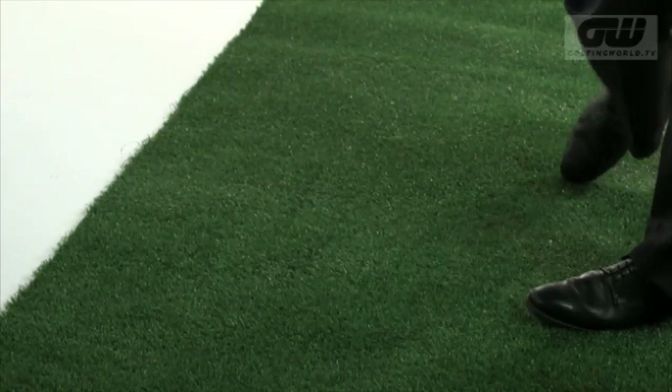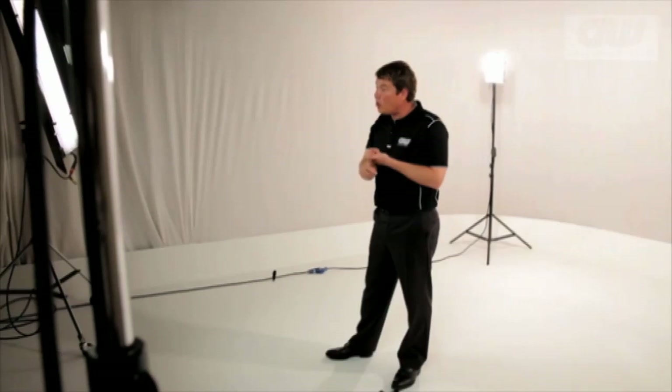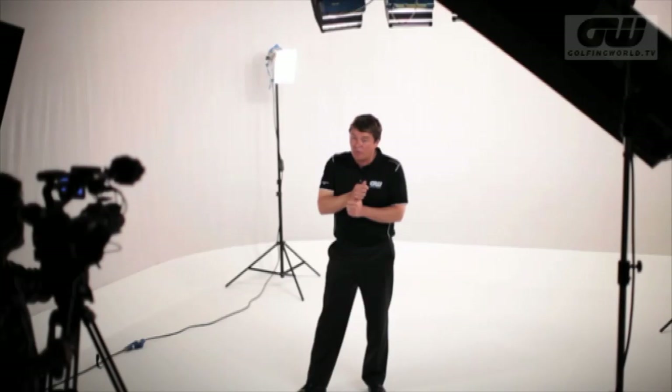Every evolution in golf has come either through access to new material or manufacturer's innovation. In the Golfing World Lab, we are going to build a timeline of all of golf's game-changers, studying how we analyse the swing, the equipment that you use, and even being able to study every single thing that happens from impact all the way through the ball's flight until it lands on the ground. We are going to create a timeline of this history so that we can see where the game came from, where it is now, and where it's going in the future.